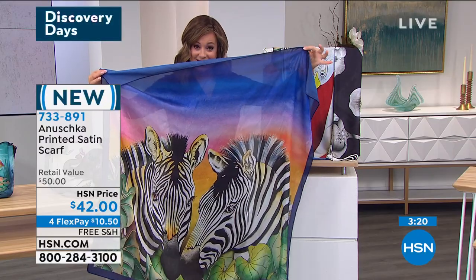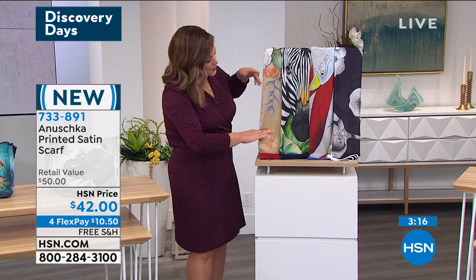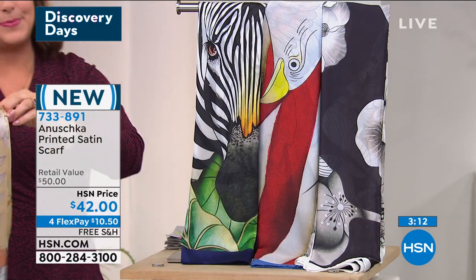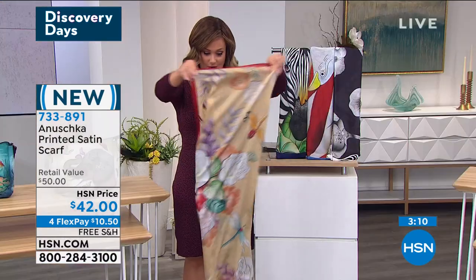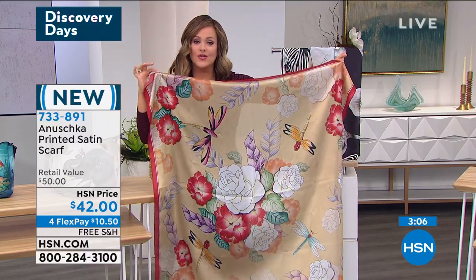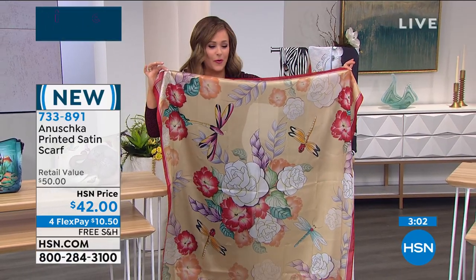Here's the Zebra Sunset — we also have it available for you. Same patterns as those beautiful handbags I just showed you. I just have to show them open — is this not extraordinary? Doesn't this look like it needs like a one or a two before that $42?